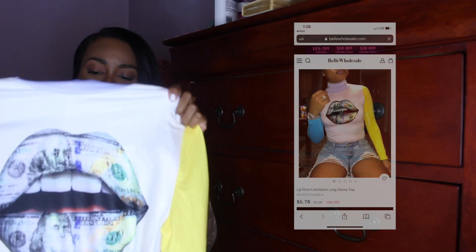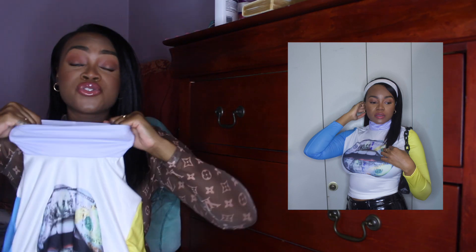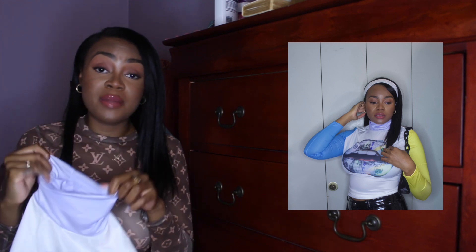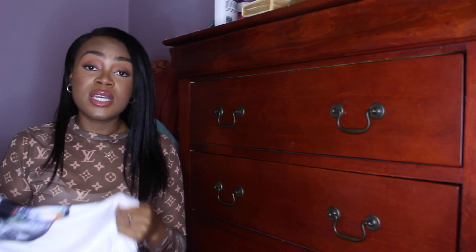The next thing I got was this top, and I mainly got it because I thought the girl in the picture looked cute with it on — I felt like I could take a nice picture in it. It cost $6.78. The material actually isn't bad at all, but something I noticed is that the neck area is extremely tight. This is definitely one of those tops where you have to do your makeup and hair after you've put it on, because you're going to mess everything up trying to pull it over your head. Overall though, the fit and material are pretty nice.